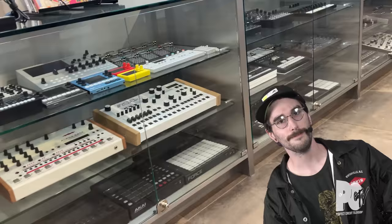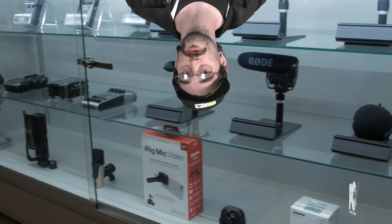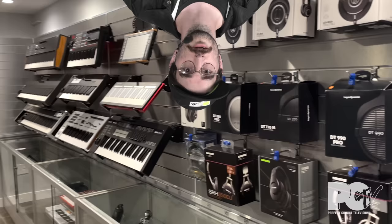Perfect Circuit isn't just a destination for synthesizers though. We're also incredibly passionate about recording gear, pro audio, as well as DJ equipment, and everything in between. If you come into our side room, you'll see a sampling of our huge collection of microphones, 500 series gear, as well as audio interfaces, speakers, and soundproofing.